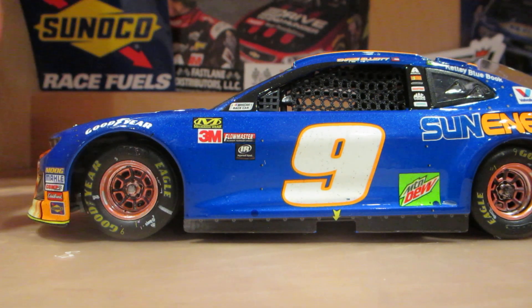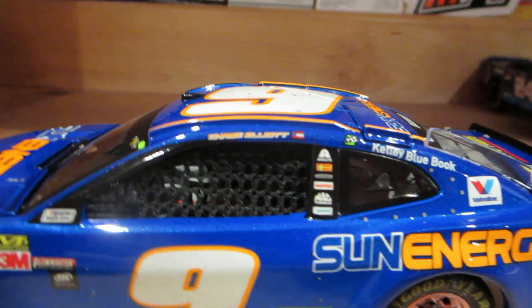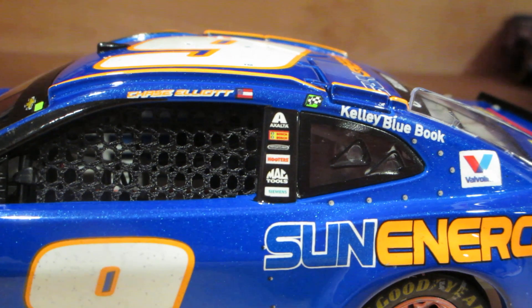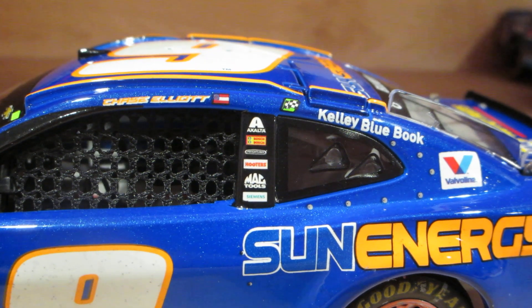For contingencies, we've got Mechanic Ware, 3M, Flowmaster, and Ingersoll Rand. Chase Elliott is on the A-post with the Georgia State flag, and you've got the race winner sticker right in there.